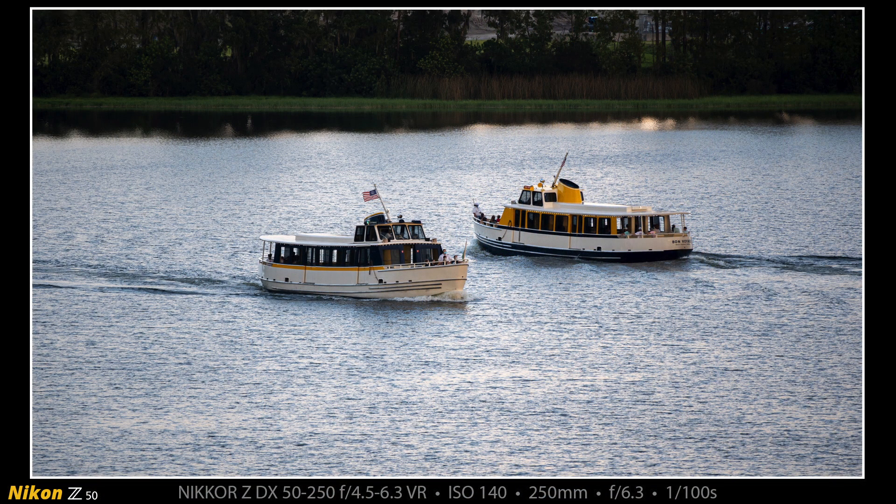I made this photograph with the Z50 and the 50-250. These are two ferry boats as they cross paths on Bay Lake. The one in the foreground is heading from Fort Wilderness Campground to the Magic Kingdom and the one in the background is heading from Magic Kingdom to Fort Wilderness.